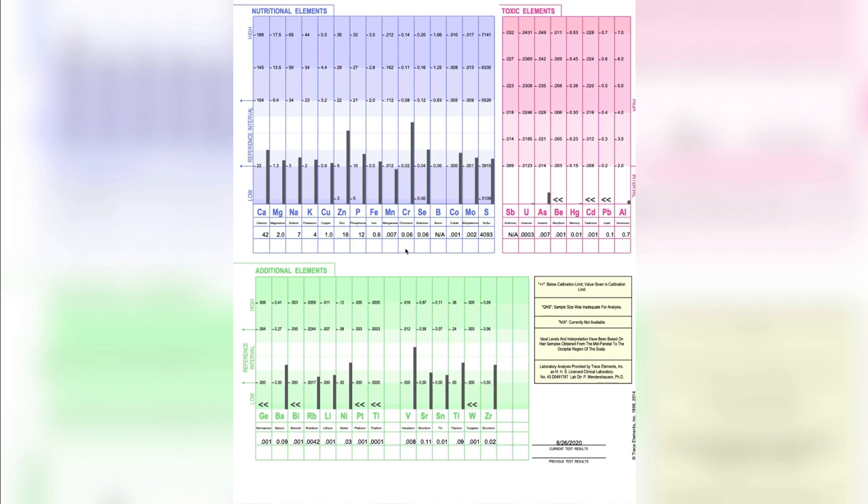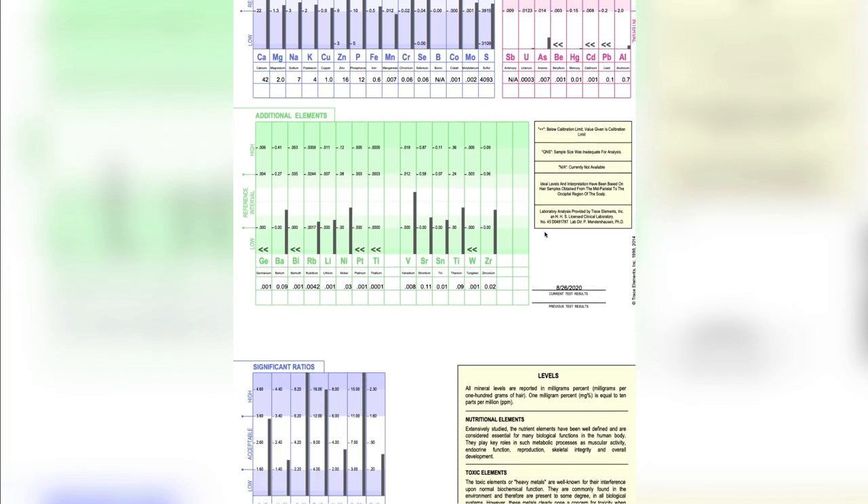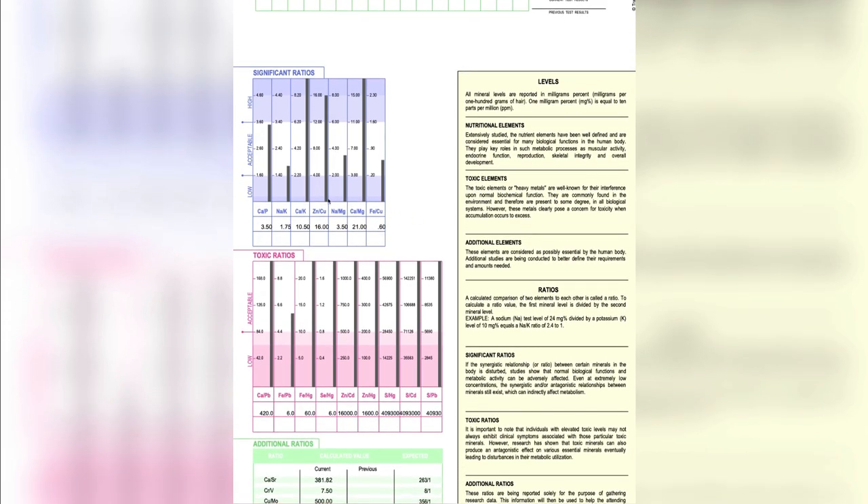Here is my hair tissue mineral analysis lab. You'll see it has single mineral levels like my calcium, magnesium, sodium, and potassium, and it also shows my heavy metal levels — you can see I have some arsenic. What I want to focus on is the CAK ratio, or the calcium to potassium ratio. This is also known as the thyroid ratio because thyroid hormone controls calcium in the body via the production of calcitonin. The higher the calcium, the lower the thyroid gland activity, and potassium is associated with the sensitivity of tissues to thyroid hormone.